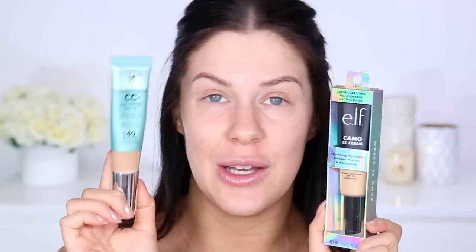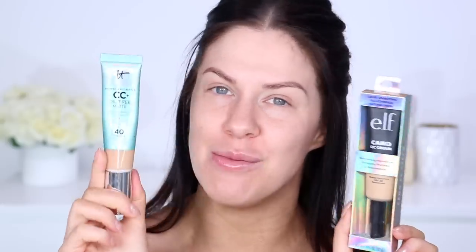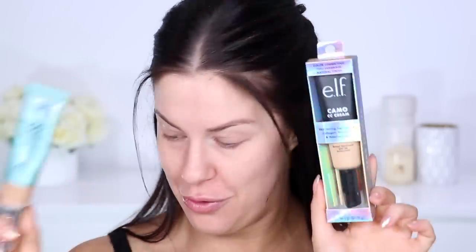Another thing I've heard about this formula is it's apparently a really good dupe for the It Cosmetics one. I'm not going to test them side by side today, but if I do happen to love this formulation, I will absolutely test it side by side with the It Cosmetics one. This one does come in 20 shades, and from the swatches on the website, they've got a pretty good balance of fair and deeper skin tones, which is really good to see.